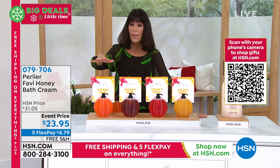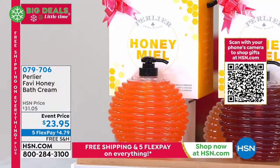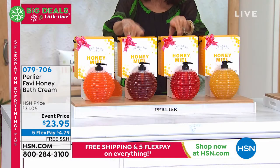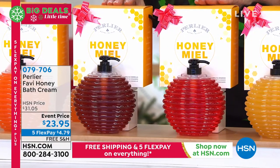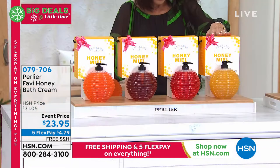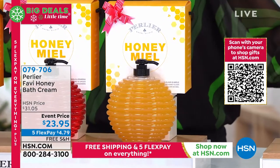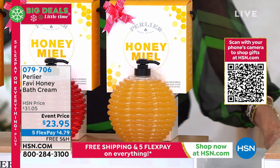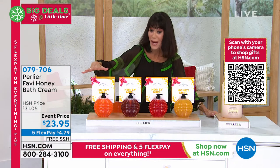Here are the choices: the wonderful warm honey orange, the honey cinnamon, and the honey ginger — both of those are only done at this time of year for the holiday. And then we have it available in the honey elixir. These are not available anywhere else in the U.S. — only here at HSN. This is the only airing.